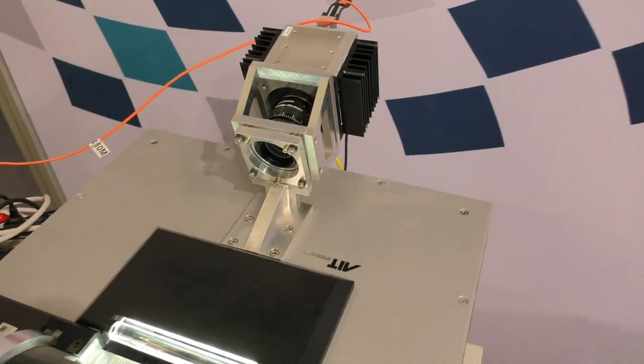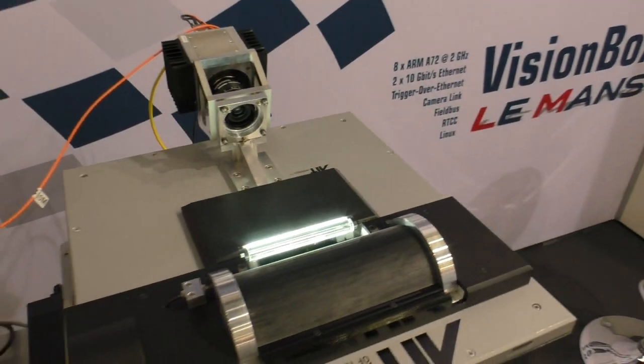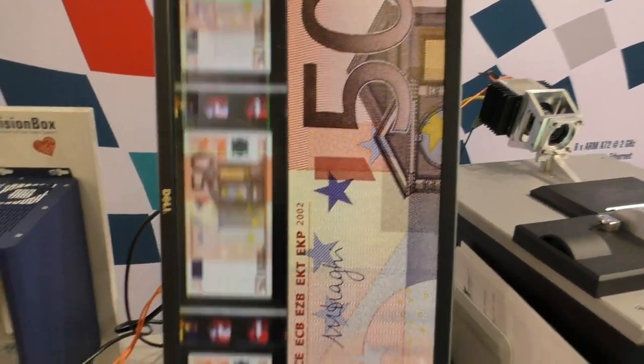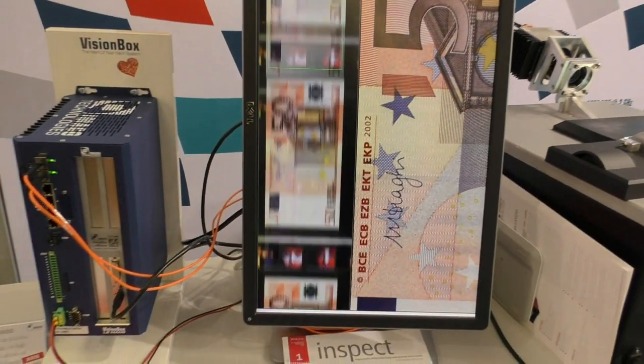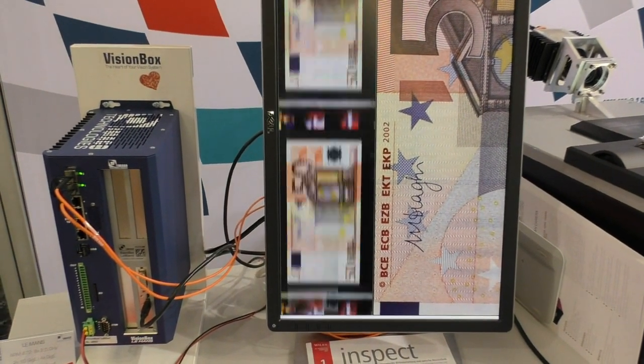The line-scan camera is a development of the Austrian Institute of Technology. The camera connection takes place through two fiber-optic cables, with each 10 gigabit per second transmission rate. Many people at the Embedded World were astonished about the combination of speed and resolution.